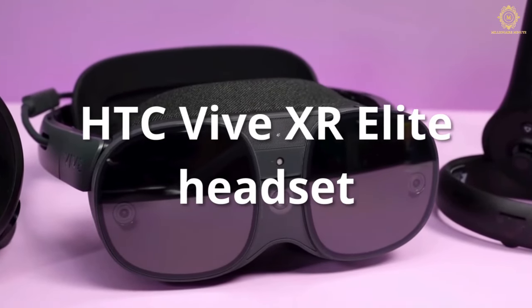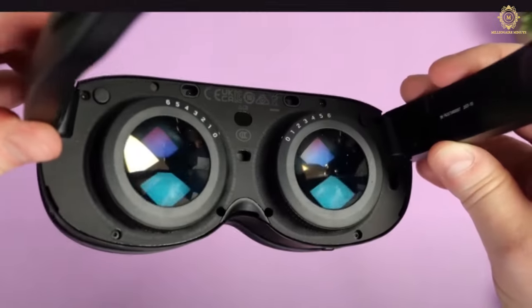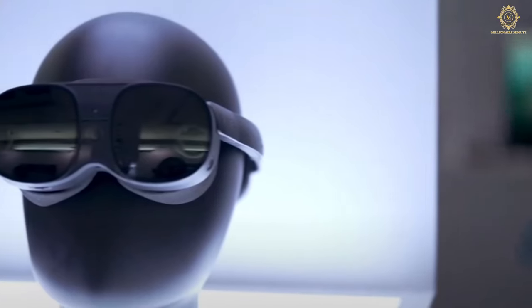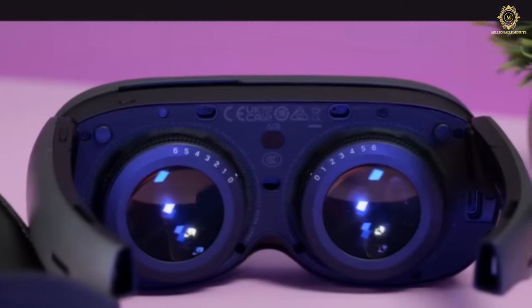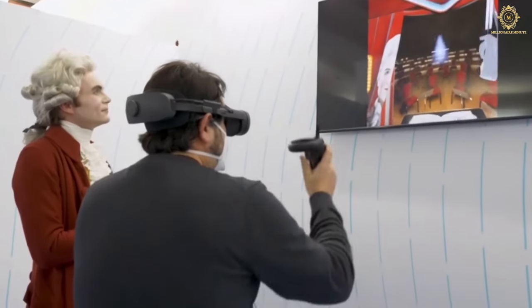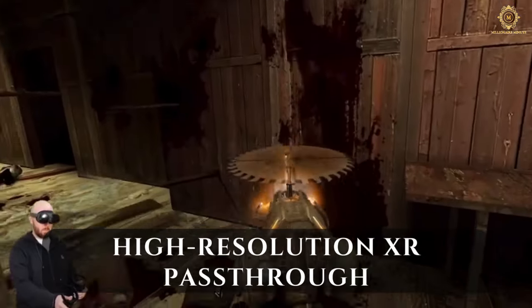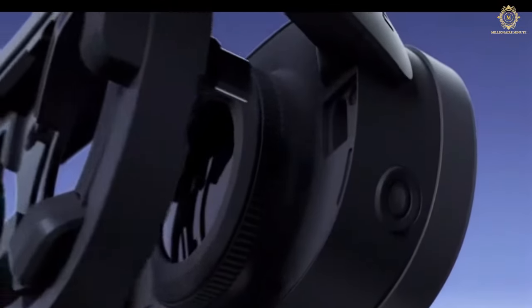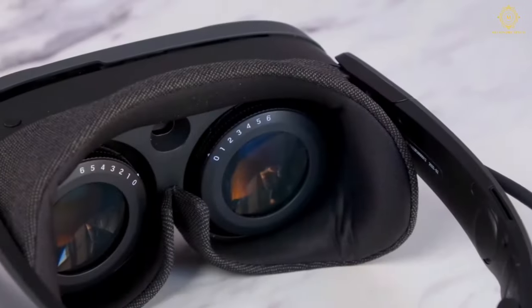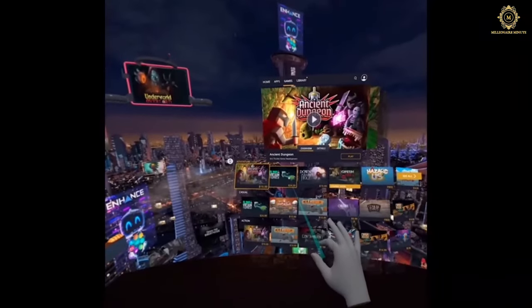The HTC Vive XR Elite headset is a game changer in the world of virtual and augmented experiences. A standout feature is its adaptive diopters, enabling users who wear eyeglasses to enjoy the experience without their spectacles — adjusting dials accommodate real-time lens prescriptions, enhancing accessibility for a broader audience. It boasts vibrant high-resolution XR pass-through, incorporating four wide field-of-view tracking cameras, a depth sensor, and skeletal-level hand tracking, delivering a truly immersive experience.